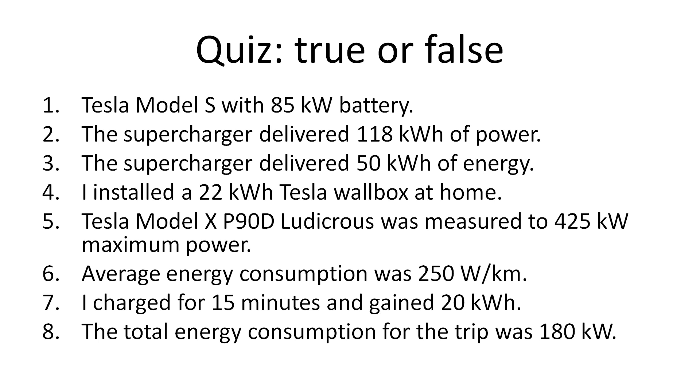Tesla Model S with 85 kilowatt battery. The supercharger delivered 118 kilowatt-hour of power. The supercharger delivered 50 kilowatt-hour of energy.